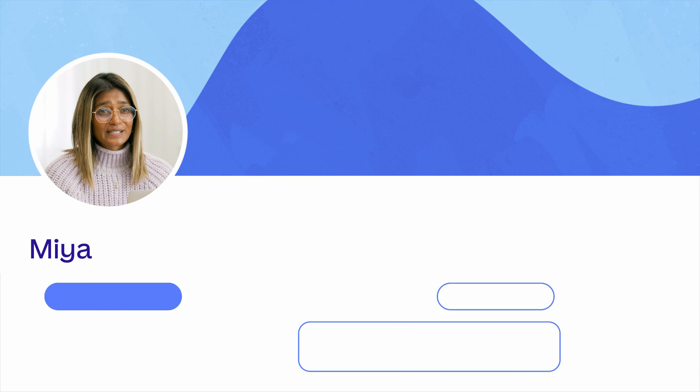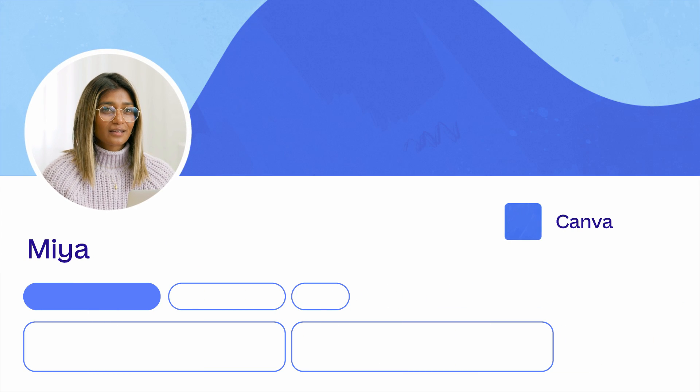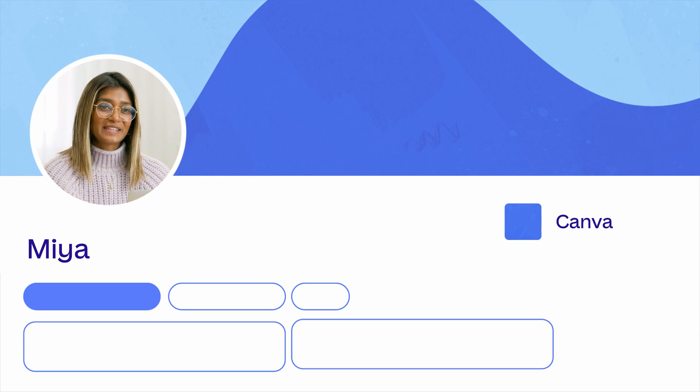Congratulations! You've learned how to create your very first LinkedIn asset. Now the header — this will be the first thing a recruiter sees when they visit your page. It's right at the top, perfect for setting the scene.